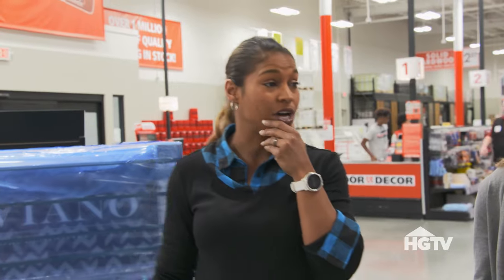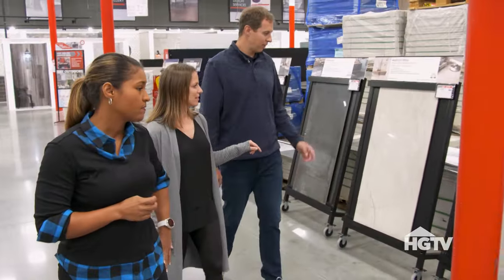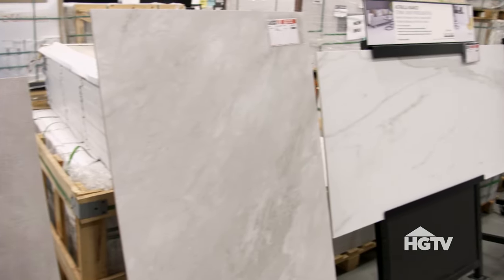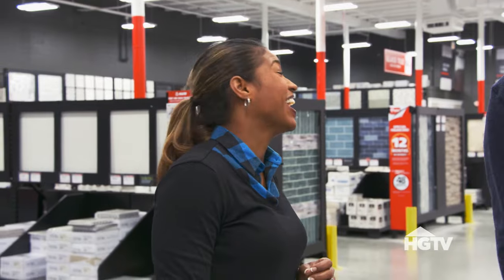Obviously we know we want bigger tiles. What about the size of this one? Not big enough. Need to go bigger. I like that one — beige. Also beige. Look at this one. You know what happens when she starts hugging it? That's the one. The tile that Julia fell in love with is going to cost us, with labor, $15,000.